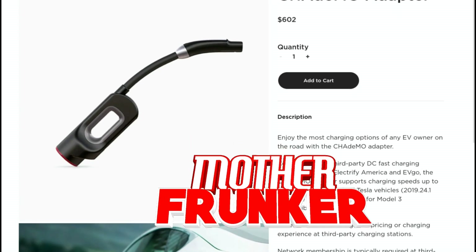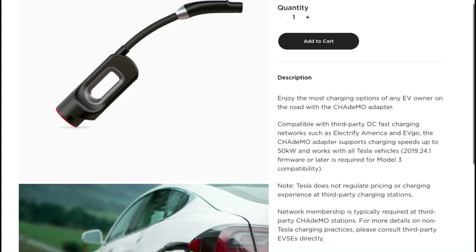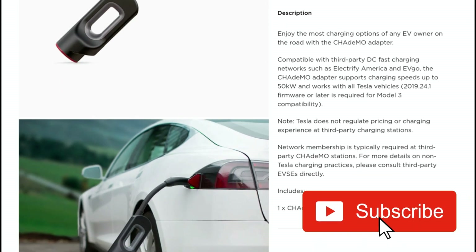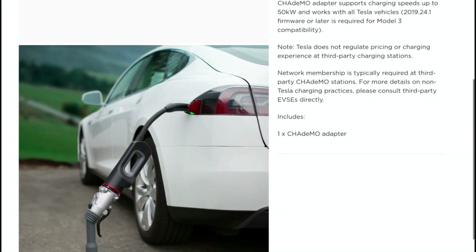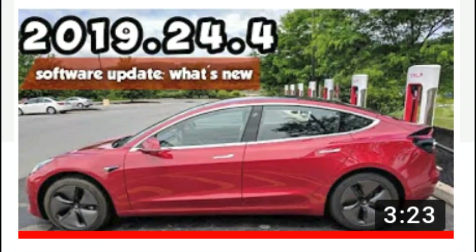What's going on everybody? Welcome back to another Tesla video. In this one, I want to talk about the CHAdeMO adapter. Tesla finally released the CHAdeMO adapter for Model 3 owners about a month ago on the Tesla store. It then took them a few weeks after that to get the software update out so you have access to the CHAdeMO adapter.